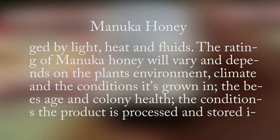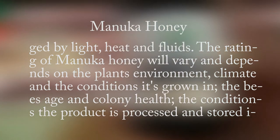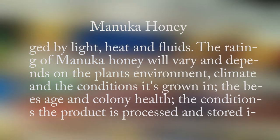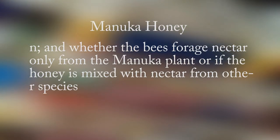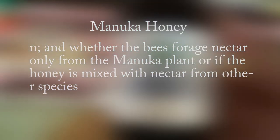This explains why a Manuka honey priced at about $15 and not $100 has an MGO number of 83 and an NPA number of 5. Peroxide activity is high in other honeys and helps heal minor infections, but a low peroxide and high methylglyoxal activity will be more potent in healing infections without being easily damaged by light, heat, and fluids. The rating of Manuka honey varies and depends on the plant's environment, climate, growing conditions, the bees' age and colony health, the conditions the product is processed and stored in, and whether the bees forage nectar only from the Manuka plant or if the honey is mixed with nectar from other species.